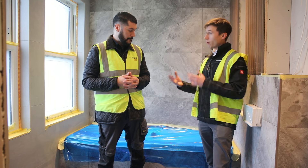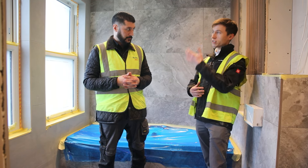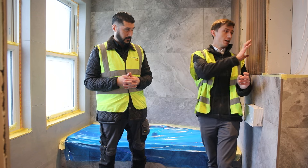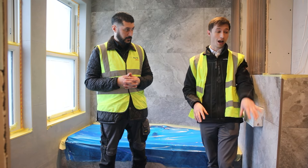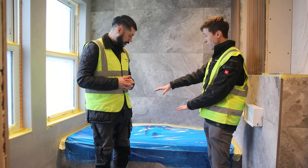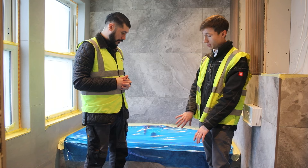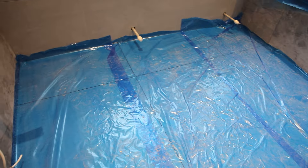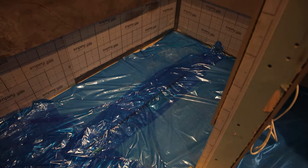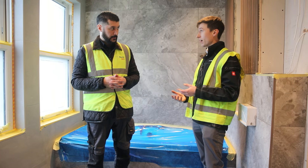Aerobarrier doesn't stick to vertical surfaces at all — it won't touch tiles or wall finishes. However, any finished horizontal surfaces need to be covered up: the bath itself needs covering, though the bath panel is absolutely fine. Same with tiled floors — we literally put some plastic covering over these and it's fine to go. Same on window boards or any items like that.